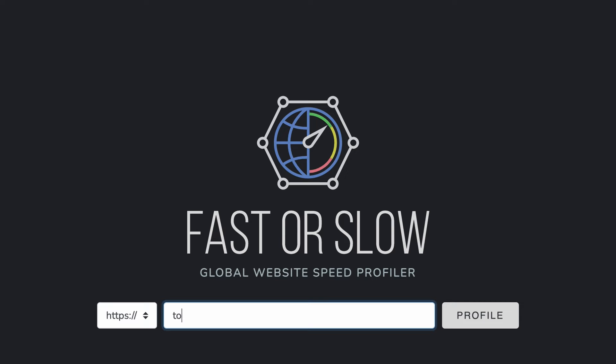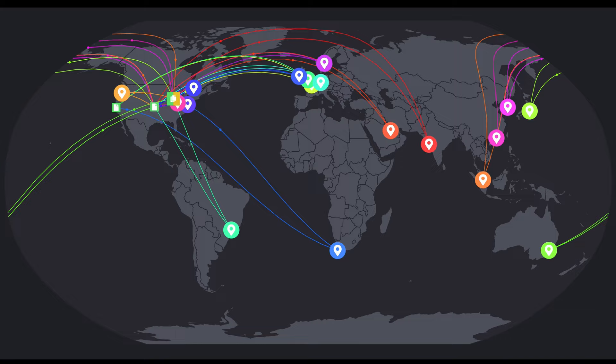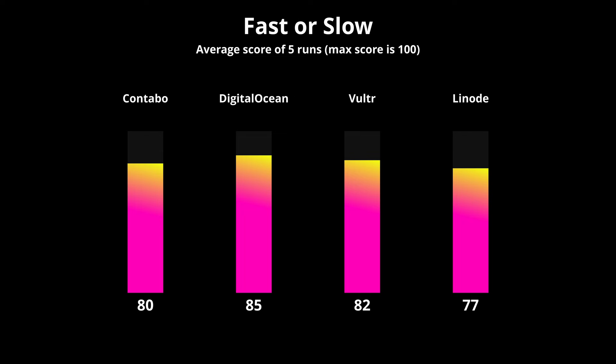I put these websites through a series of five page speed and load tests. The first was with FasterSlow.com, which profiles the performance of your website from 18 different locations around the world and assigns an overall performance score. DigitalOcean did well with an average score of 85, while Vulture, Contabo, and Linode were given scores of 82, 80, and 77 respectively.